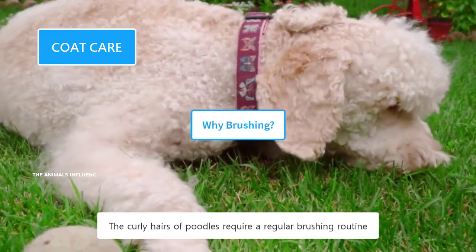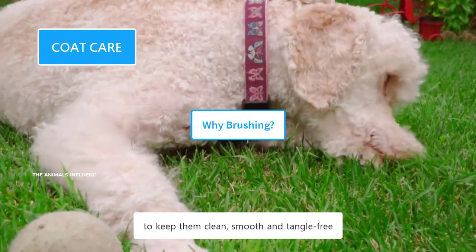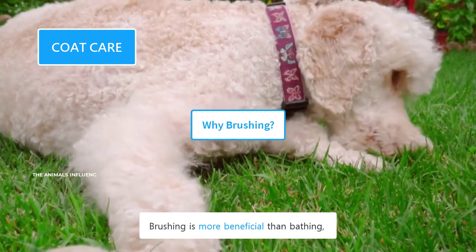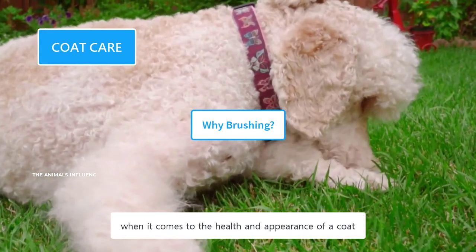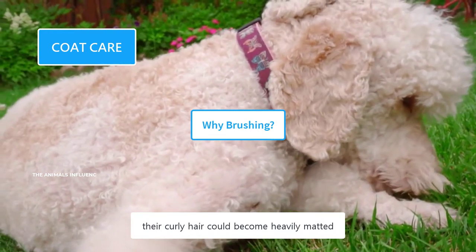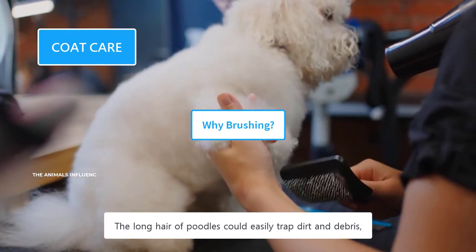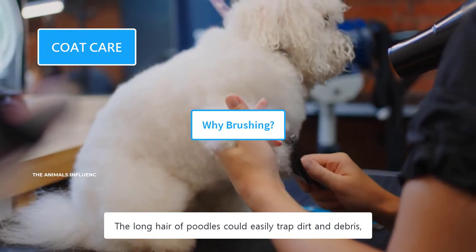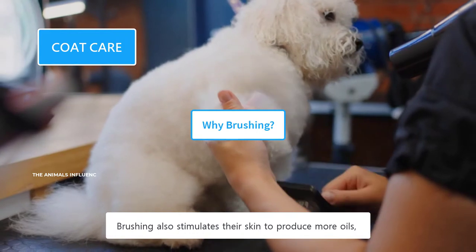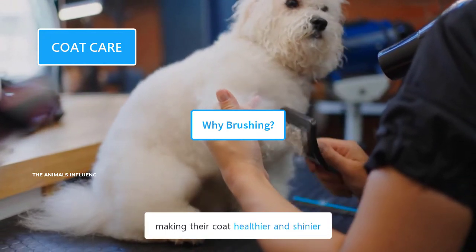The curly hairs of Poodles require a regular brushing routine to keep them clean, smooth, and tangle-free. Brushing is more beneficial than bathing when it comes to the health and appearance of a coat. If not brushed, their curly hair could become heavily matted and form curly cords. The long hair could easily trap dirt and debris, which can be prevented by regular brushing. Brushing also stimulates their skin to produce more oils, making their coat healthier and shinier.